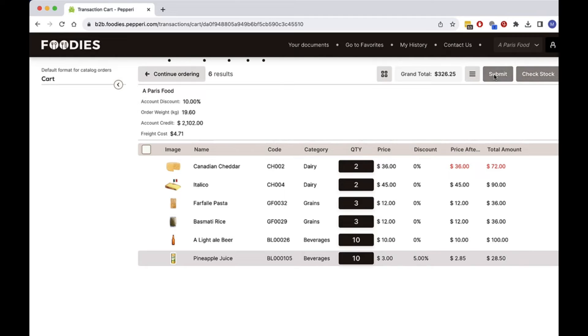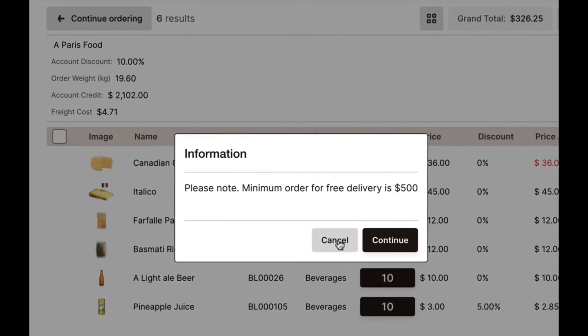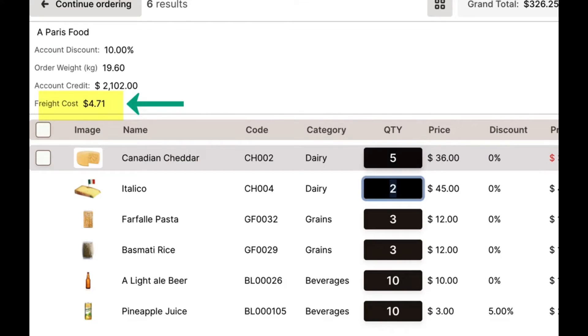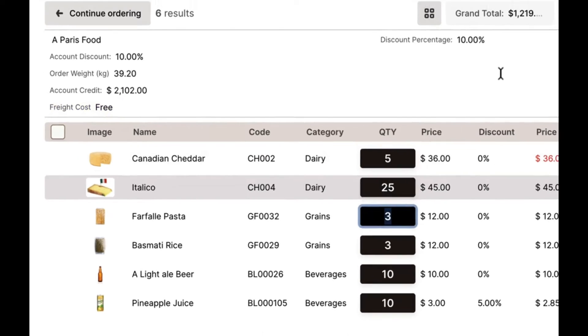As I submit my order, I am alerted that adding a bit more to the cart will get me the free shipping advertised in the catalog earlier. So I add a couple more items and see that shipping has gone down to $0, then I submit my order.